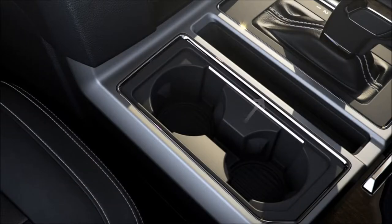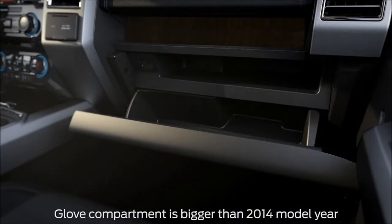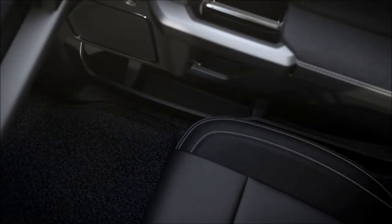There's also a compartment to the side of the gearshift, a large glove box with a separate shelf inside for even more storage, an additional shelf above it, as well as map holders up front and front and rear door pockets.